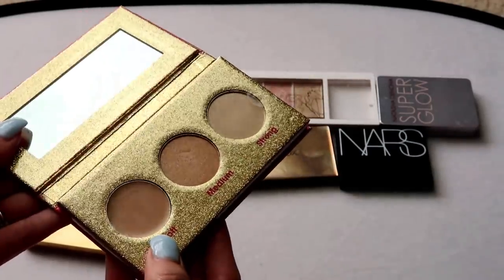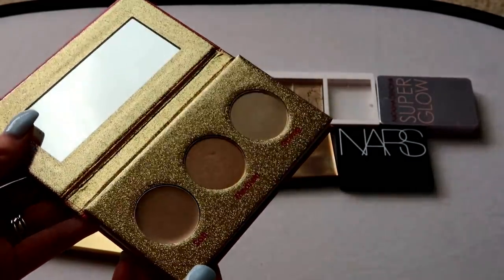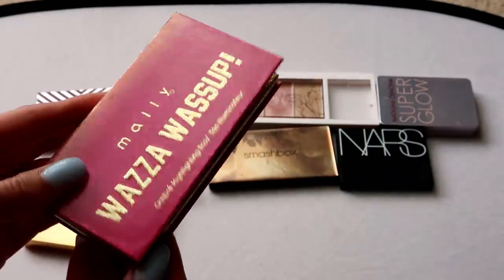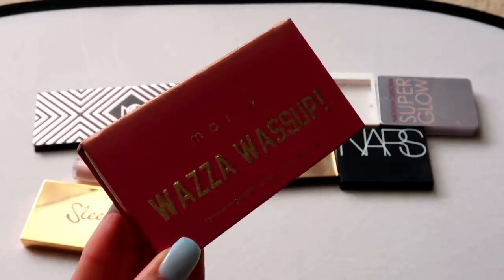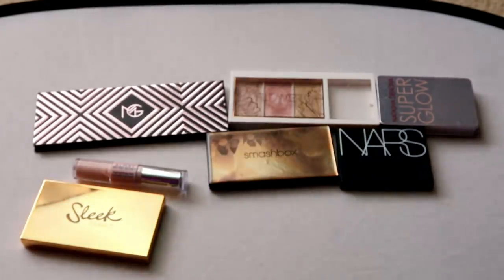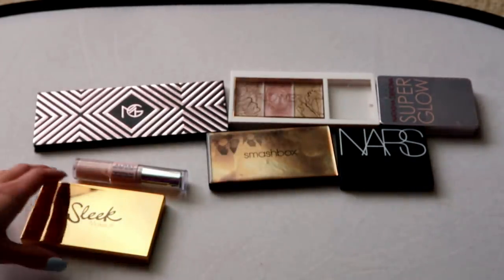This one from Mally Beauty is the Wasa Wasa Highlight Palette — you have a cream and powder shade and then two highlight shades. I reviewed it and had good things to say, but I'm just not reaching for it enough. So that's going in the pass pile.